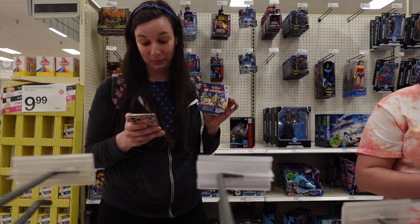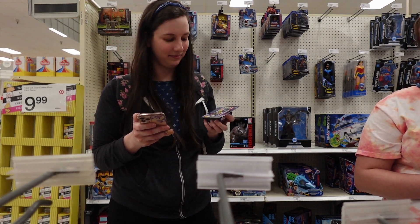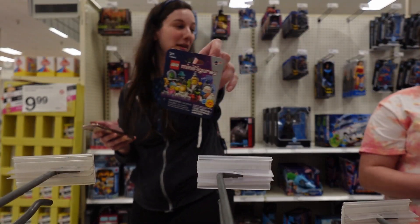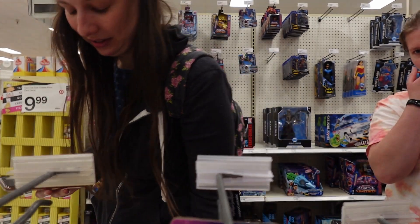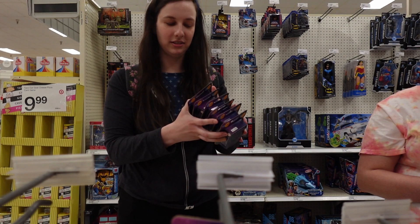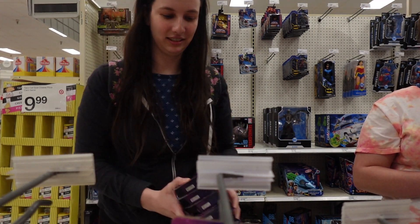Do I want a second Space Baby? I only need one. Run, don't walk to this Target if you're on the hunt for the Space Baby. I only need one. So I got one, two, three, four, five, six — six out of 12, so I got half of them. Half the set collection.